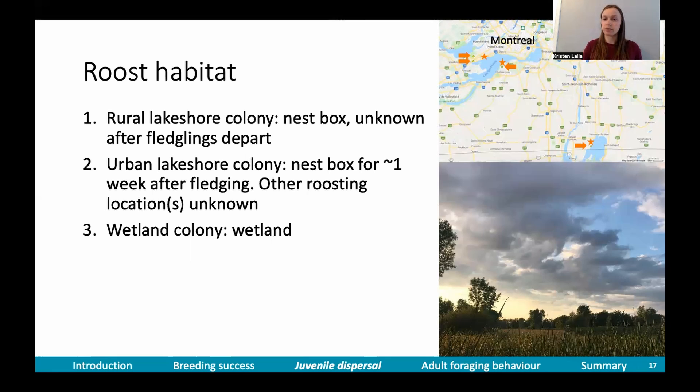We found some interesting things for roost habitat, and we found different things across the three colonies. At our rural lakeshore colony, where birds had agricultural and lake habitat available, we found that birds roosted in the nest box, and after they departed the colony we weren't able to locate them. At our urban lakeshore colony, birds also roosted in their nest box for about a week after fledging, and then we were not able to find them. At our wetland colony, we found exactly what we expected — those birds were using the wetland to roost. This suggests that wetland is a safe habitat, and maybe if wetland isn't available, birds use the nest box as a secondary safe habitat.